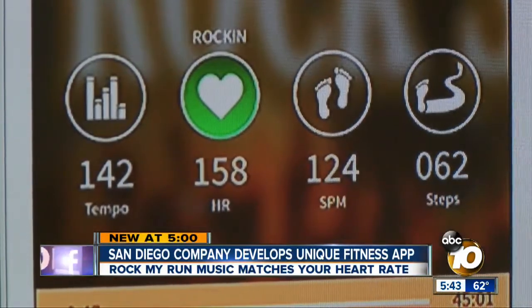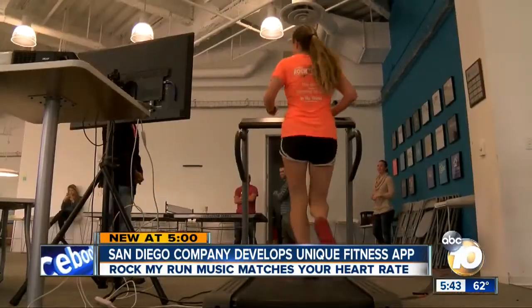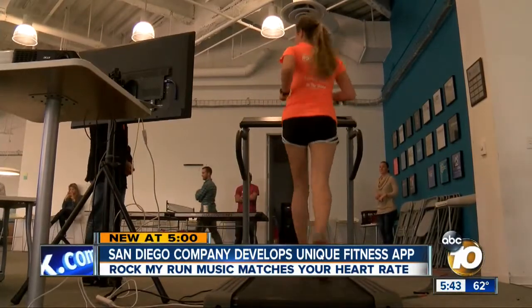That'll get your heart going. The beat of the music you just heard was set by the woman running on the treadmill, and it's all done by how much energy she's putting into that workout. Her heart rate actually determines how fast or slow the cadence of the music. Reporter Craig Herrera shows us how it works and the San Diegans behind it.